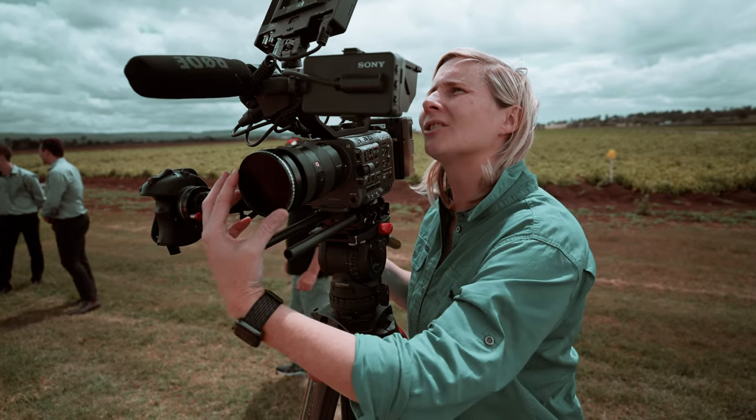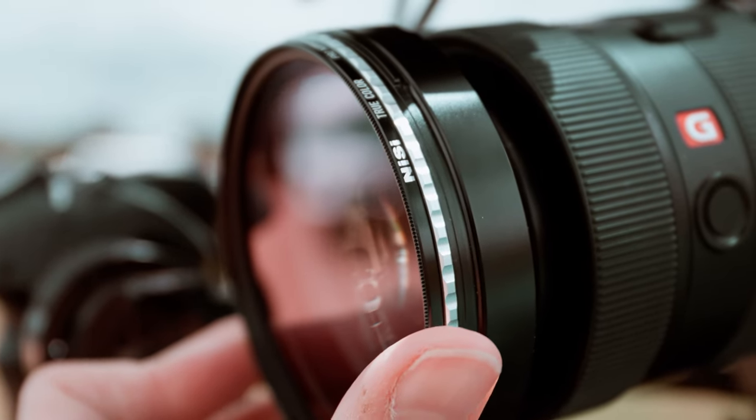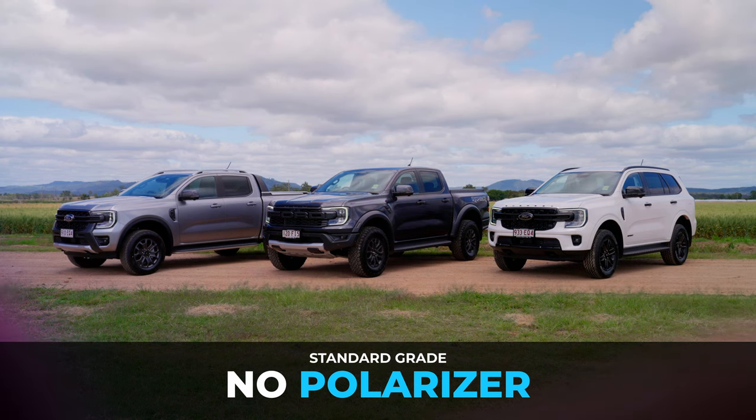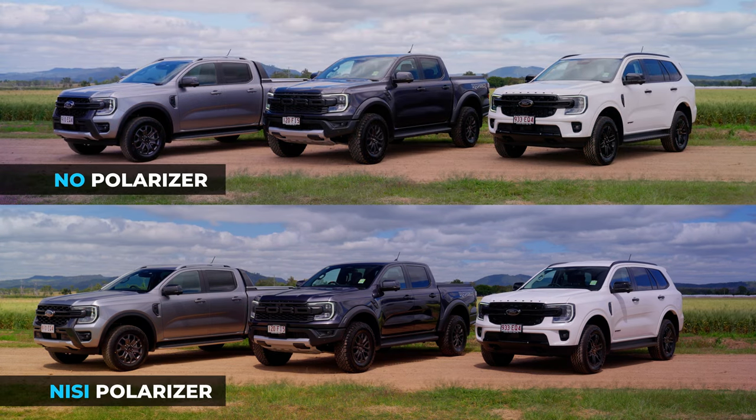We used this filter right here - just a screw-on filter. And I would have to say without it, I would have been absolutely stuffed. This thing will save your butt. An added bonus of using a polarizer is it will reduce your glare and reflections, and in most cases it'll just get rid of them completely. But an added bonus is it will get extra vibrancy and extra saturation into your camera - your blues will be bluer and your greens will be greener. Who can complain about that?